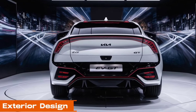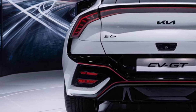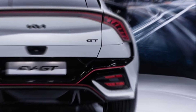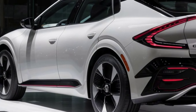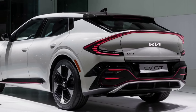Exterior design. First, let's talk about the design. The 2025 Kia EV6 GT has a bold and futuristic look. The sleek lines and aerodynamic shape aren't just for show — they improve efficiency and performance. Check out these headlights; they're not just LED, they've got a unique light signature that makes the EV6 GT stand out, day or night.